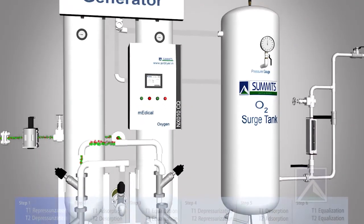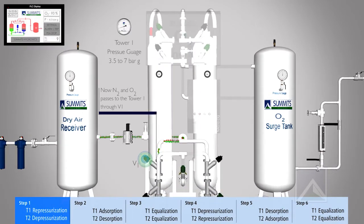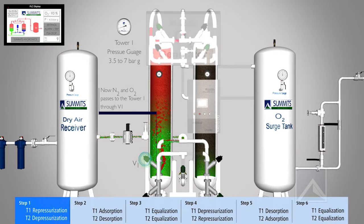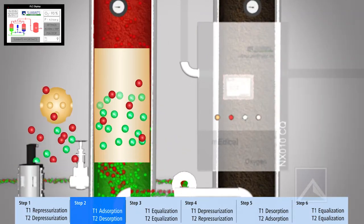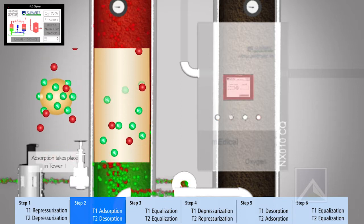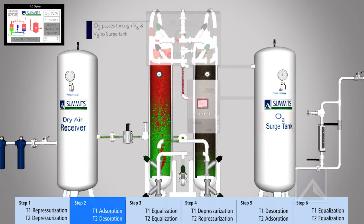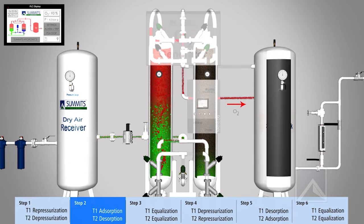As Step 1, pressurization occurs in Tower 1 and depressurization in Tower 2. After Step 1, the highly absorbable synthetic zeolite absorbs nitrogen from the dry air in Tower 1, and simultaneously oxygen is stored in the surge tank.